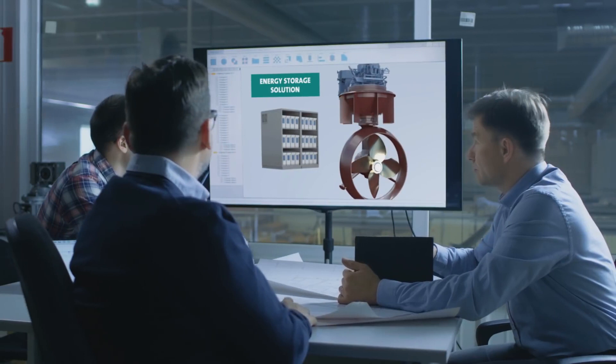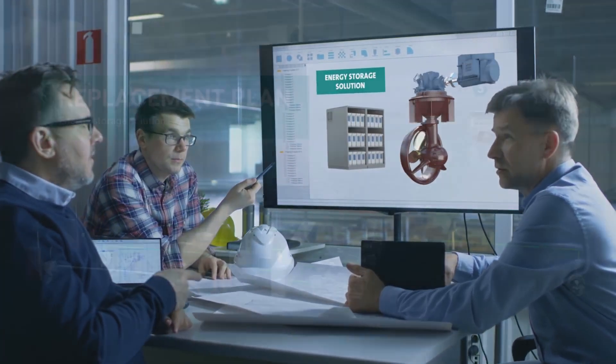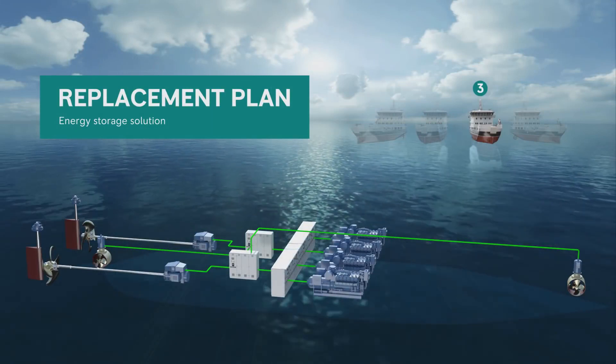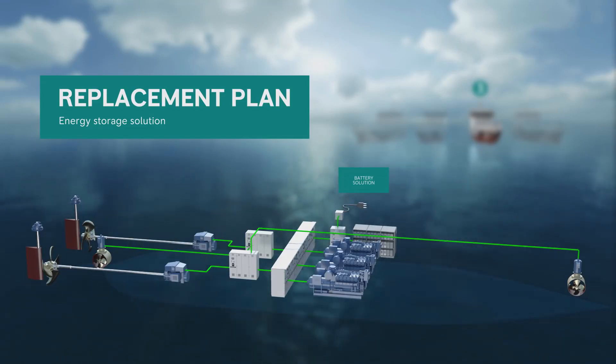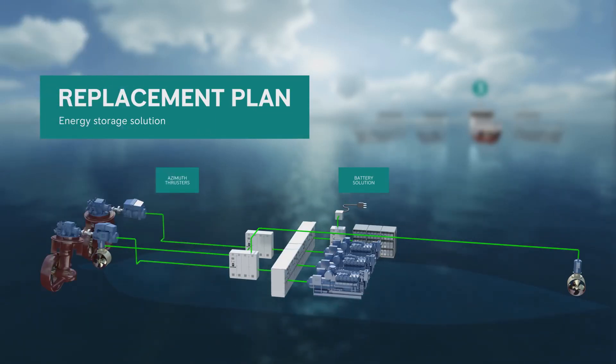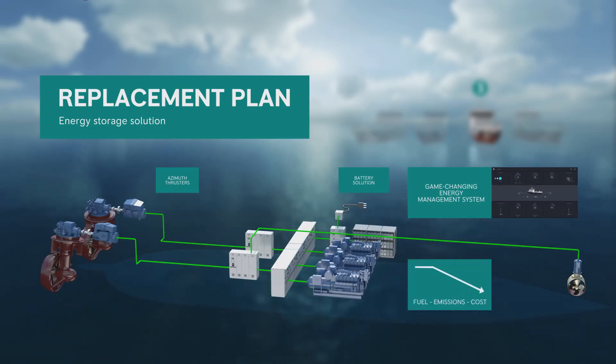Rolls-Royce supported the development of the third vessel through close cooperation with the owner, resulting in propulsion improvements and one of the first energy storage installations in the world. This energy storage system reduced the required number of engines from 4 to 3, and converting from shaft propellers to azimuth thrusters eliminated the need for a stern tunnel thruster. We also supplied automation and control solutions like our game-changing energy management system. The result was a significant reduction in fuel consumption, emissions and maintenance cost.